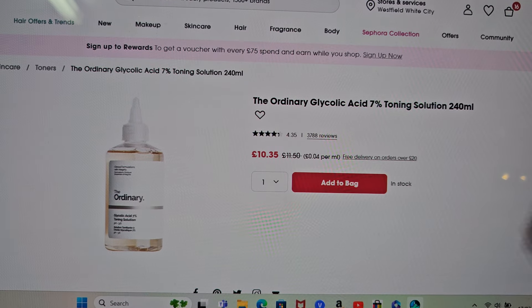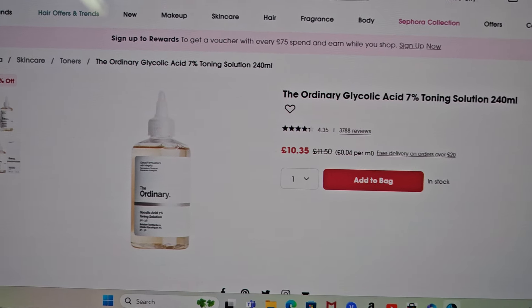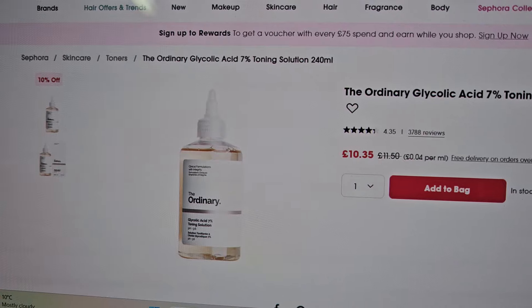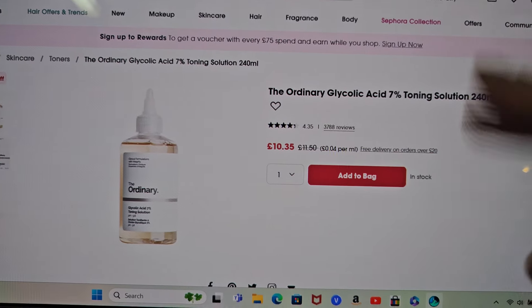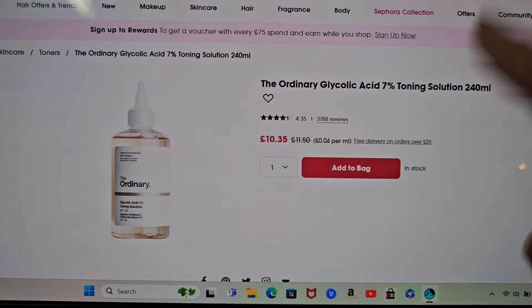Actually, it was Hope — I wanted to try the colour Hope because I thought it looked like a lovely pink shade and I just thought it would look nice on my skin tone. Hopefully — we'll never know though until I put it on my face.